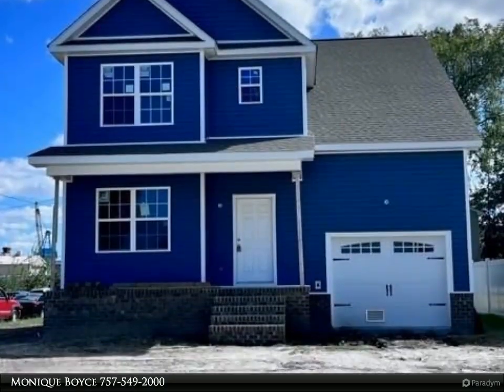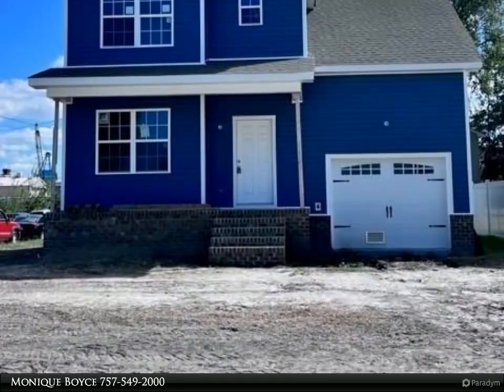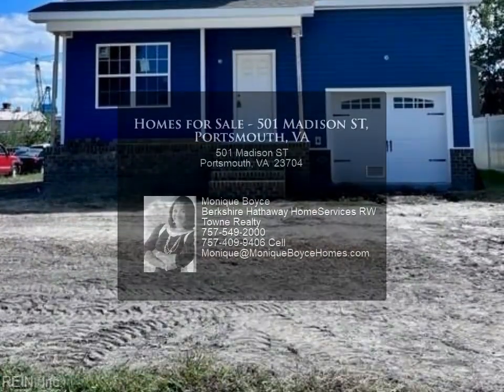For more information, review the details below or contact Monique Boyce at 757-549-2000.